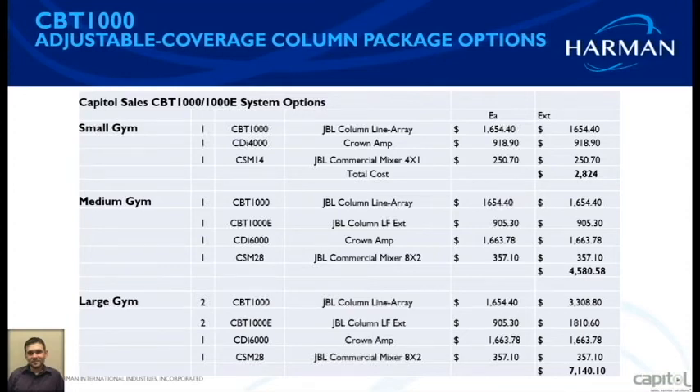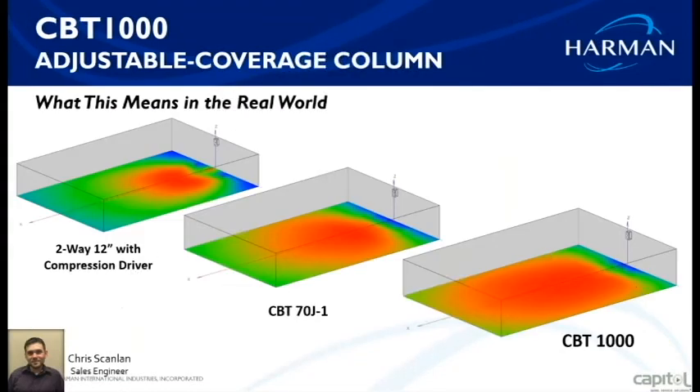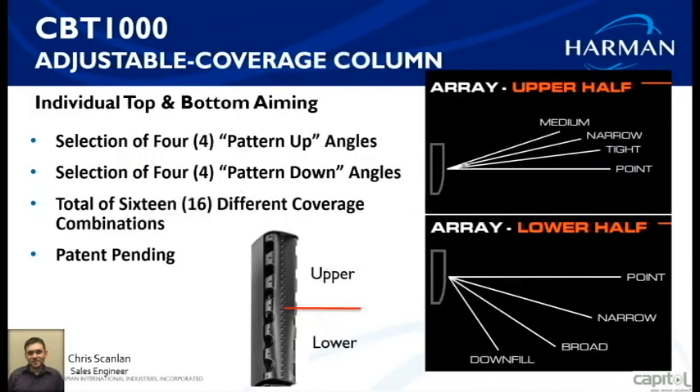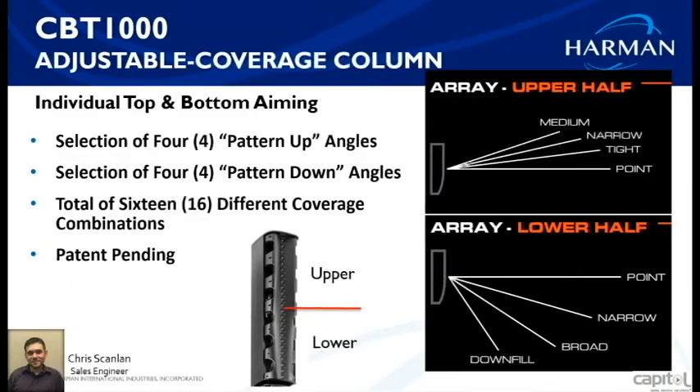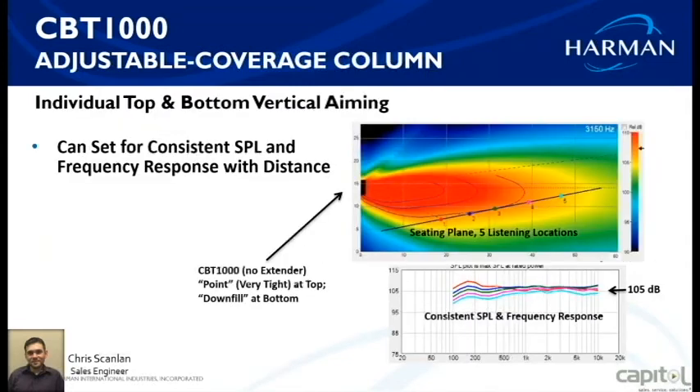To adjust the coverage, there's a panel on the side of the cabinet that can be unscrewed — there are switches for the top and the bottom to adjust your coverage. This is not adjusted via computer; it is standard analog switches. It's labeled clearly: medium, narrow, tight point for the top, and point, narrow, broad, and down-fill for the bottom.